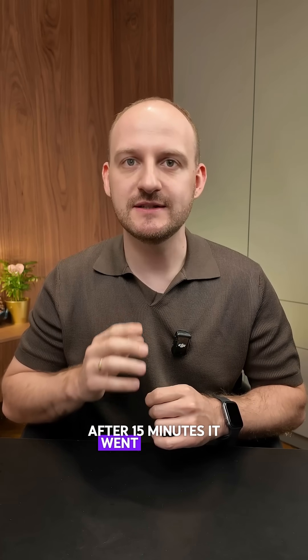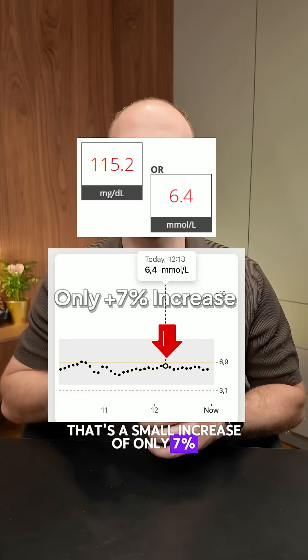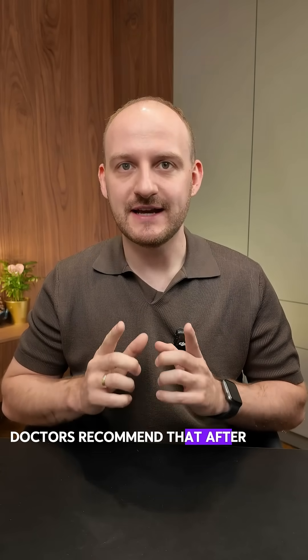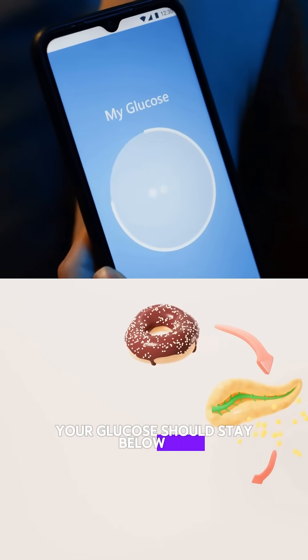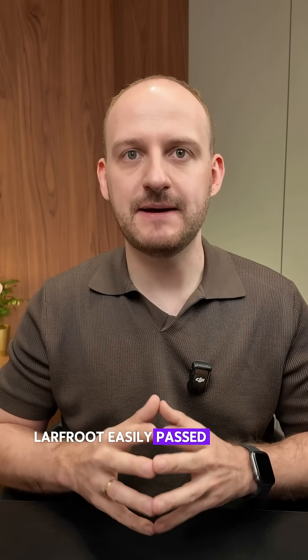After 15 minutes, it went up to 6.4 — that's a small increase of only 7%. That's an excellent result. Doctors recommend that after eating, your glucose should stay below 7.9 and not rise more than 30% from the base level. Medlar fruit easily passed this test.